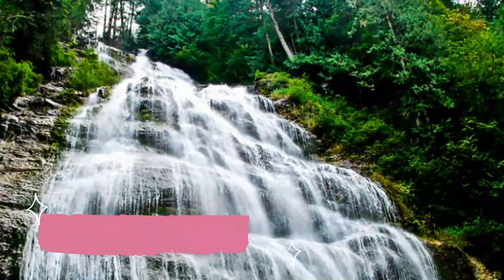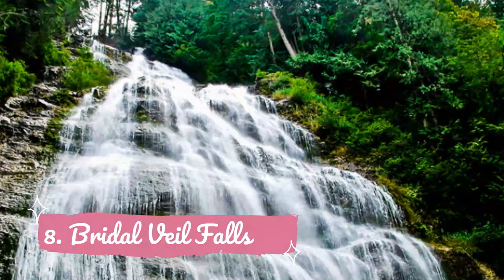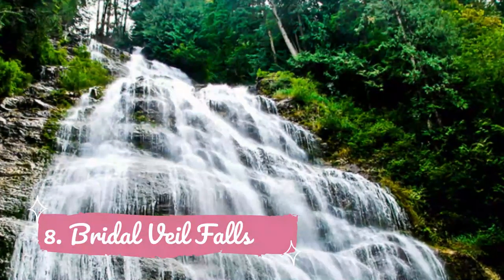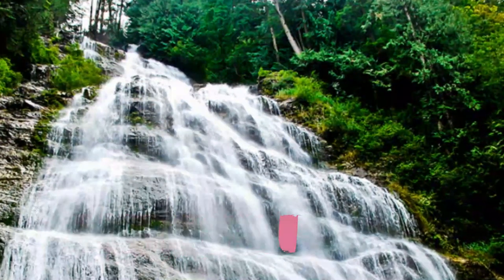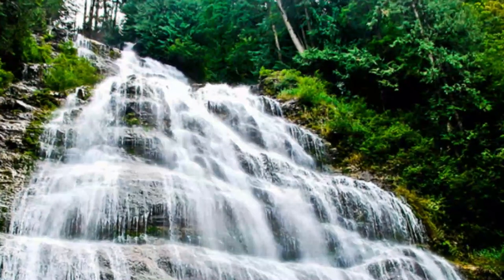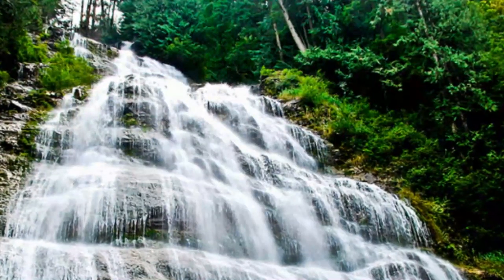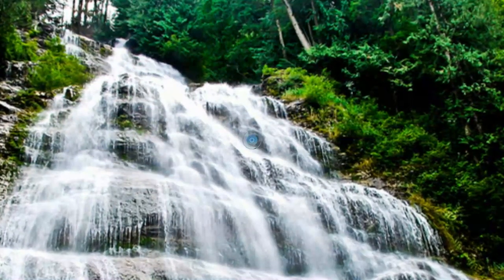Number 8: Bridal Veil Falls. There's a reason they call it Bridal Veil Falls — just picture a bridal veil as you stand in awe before this waterfall and you'll know why. This waterfall is located in a provincial park just outside of Chilliwack and can't be missed if you happen to be in the area. It's also a great stop if you're driving between Calgary and Vancouver.